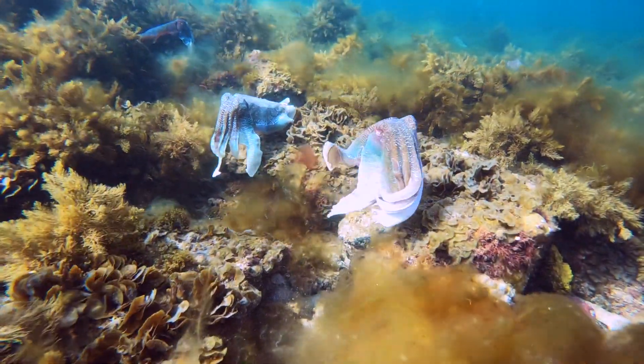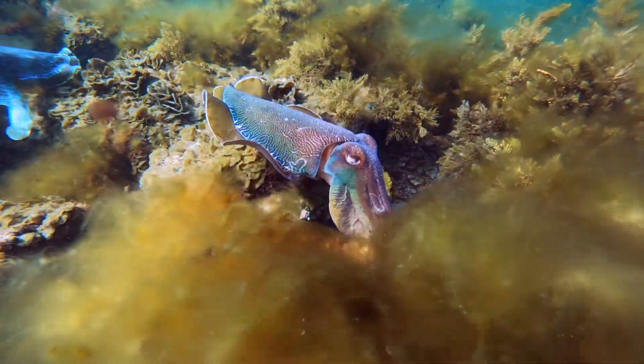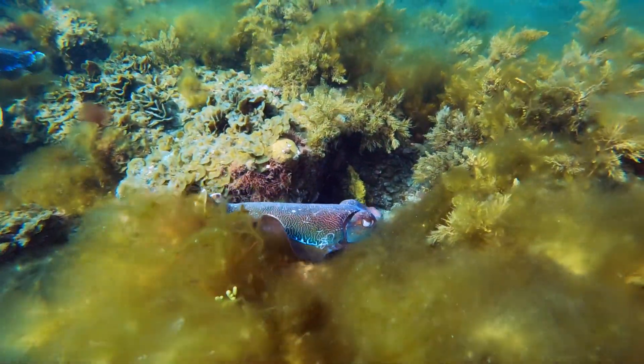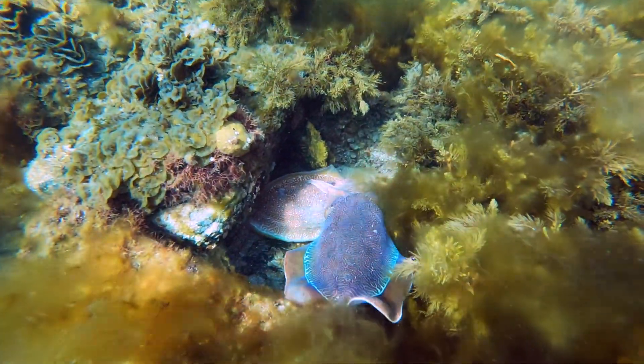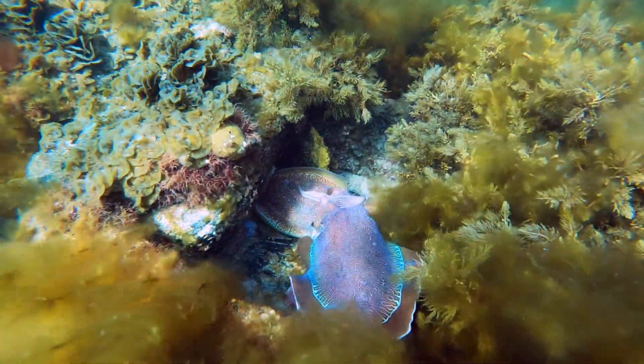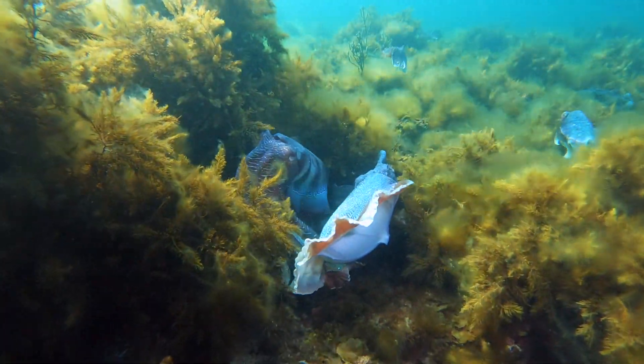They come here because they like to lay their eggs under rocks, and this is the only place in the whole top of Spencer Gulf where they can find those rocks. Now the male has followed her down into that little hole, and this is what it looks like when they're mating — they're head to head, they've entwined all their arms, and they're mating.